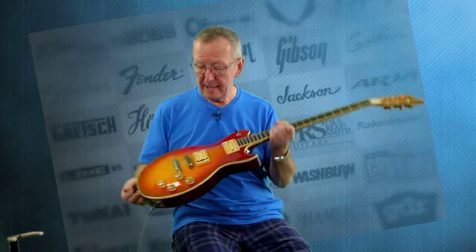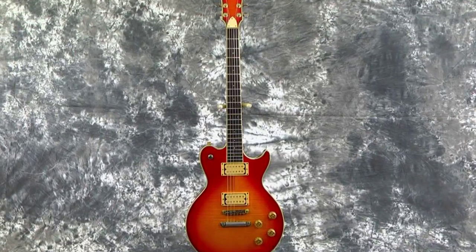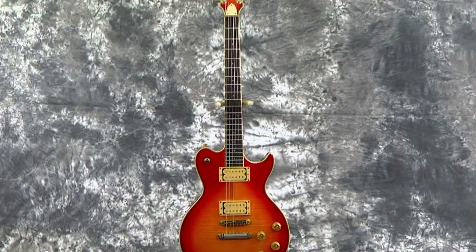Hey, everybody! Lawman Mike with www.lawmanguitars.com. What have I got for you today? I bet you haven't seen one of these. This is a 1982 Electra, made in Japan, X935 Pro Endorser.